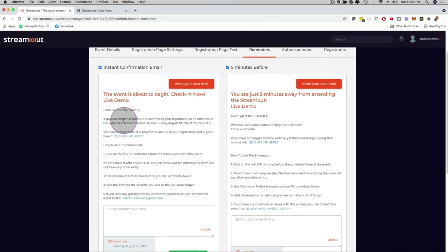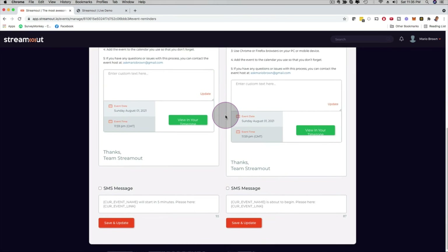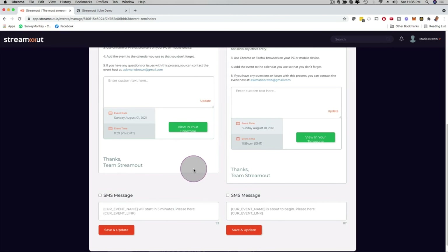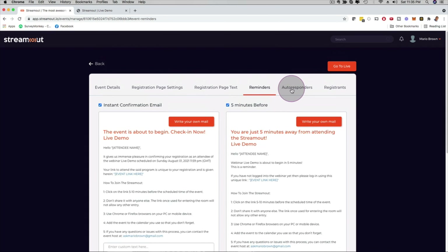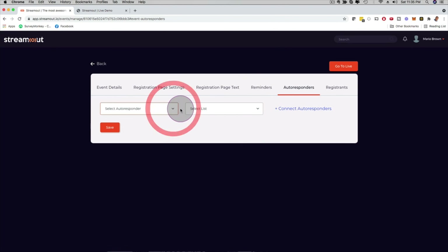Under Reminders, you can use the default email we provide or write your own. One can go out instantly when someone registers for the live event, or for example five minutes before the stream starts. You also have full SMS message customization as well.